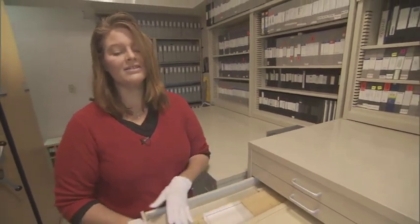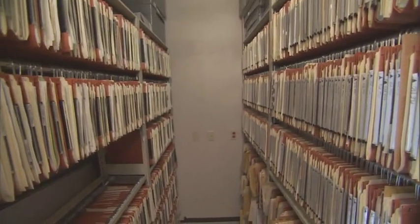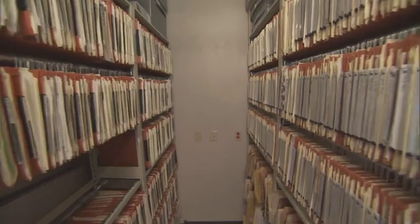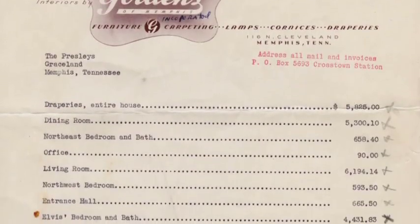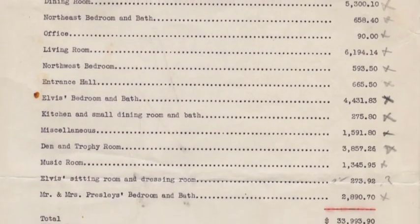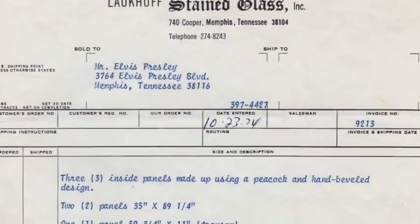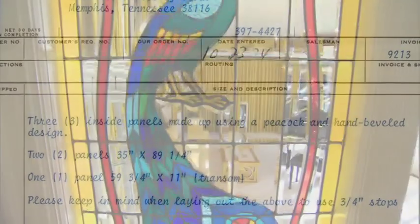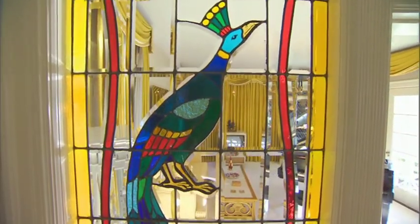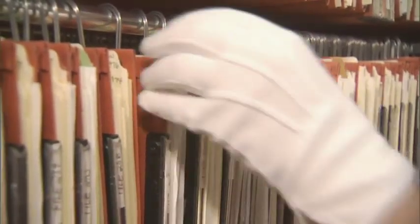Just the sheer amount of documentation that we have on Elvis's life and career is mind-boggling. We have close to a million pieces of paper — everything from telephone bills to grocery receipts to furniture receipts. It's really neat that we have in our collection not only receipts, but we have checks that pay for these receipts, as well as the objects themselves. Almost everything in our collection we can tell a complete story about from our documents that we have here. When I say that Vernon kept everything, I literally mean everything.